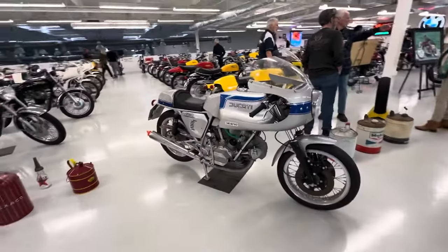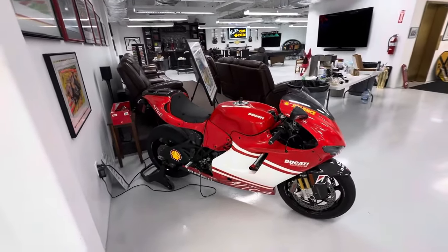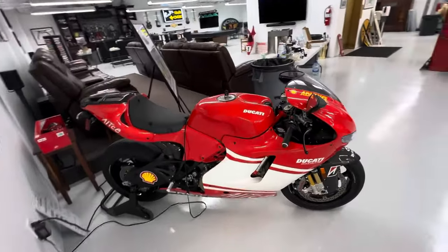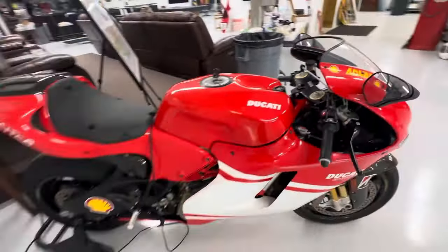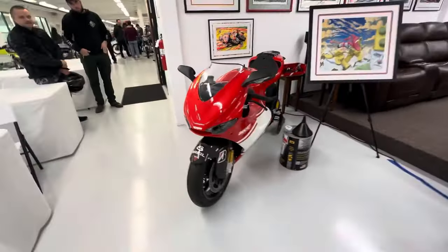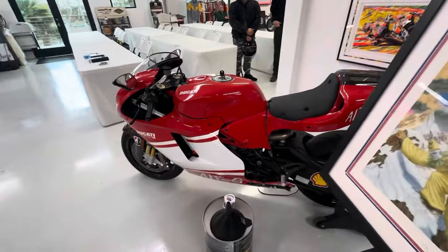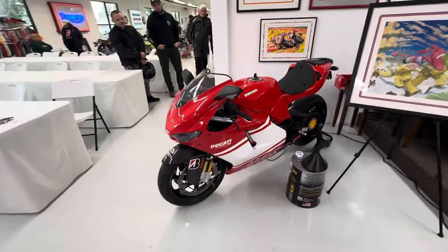Silver and blue — love the colors. Last but not least is the big boy: the Desmosedici. This is on my list to get one day. Check this thing out — number 625 out of 1,500. Wow, this bike is amazing — MotoGP bike for the streets. One of the coolest and wildest looking bikes Ducati has ever made.